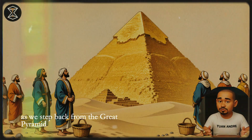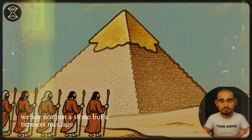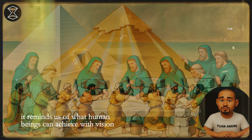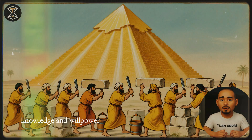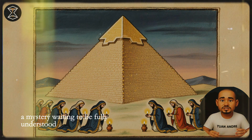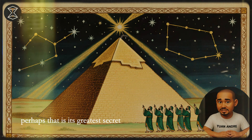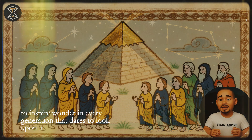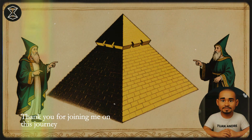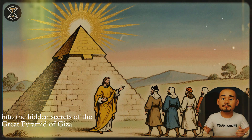As we step back from the Great Pyramid, we see not just stone, but a timeless message. It reminds us of what human beings can achieve with vision, knowledge, and willpower. It stands as a silent guardian of history — a mystery waiting to be fully understood. Perhaps that is its greatest secret: to inspire wonder in every generation that dares to look upon it. Thank you for joining me on this journey into the hidden secrets of the Great Pyramid of Giza.